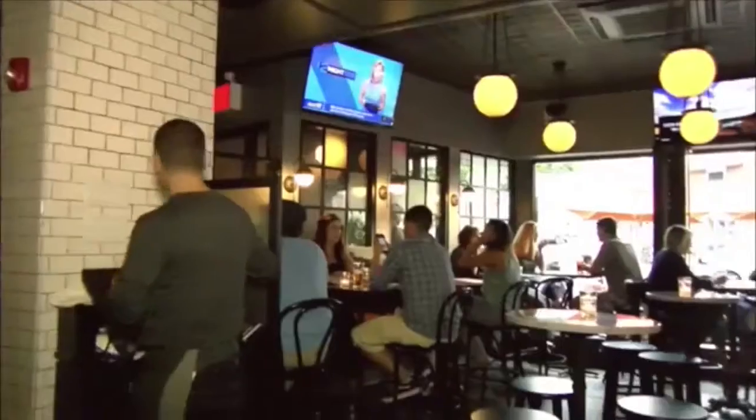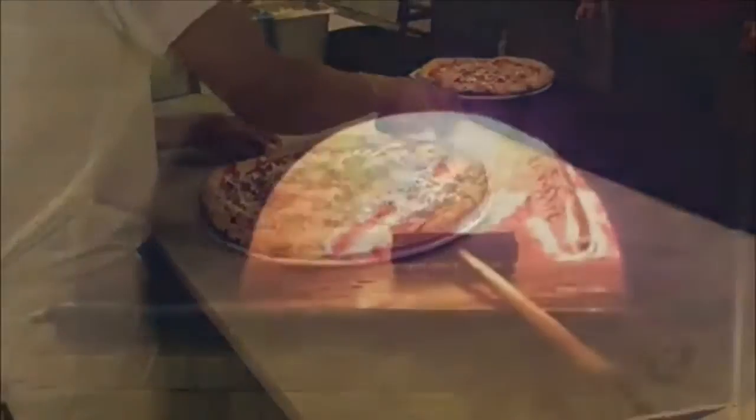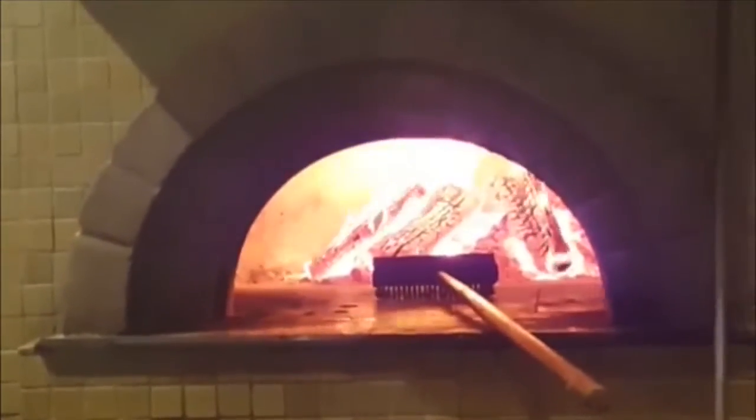For the past six years at 301 Mimarinick Avenue, Frankie and Fenucci's has fired up authentic thin-crust hand-crafted pizza in an 800-degree traditional wood-burning oven. Owner Brad Nagy tells us what sets this Mimarinick restaurant apart from others in the area.